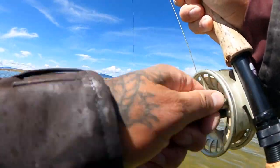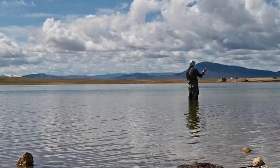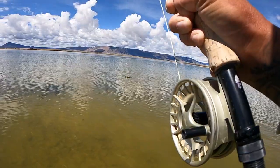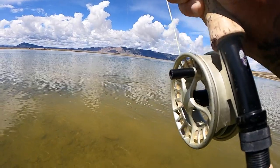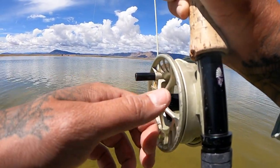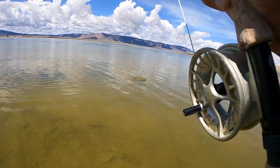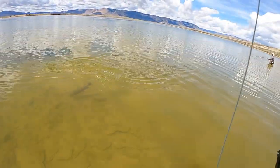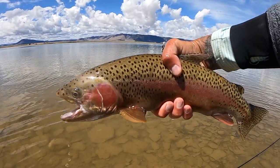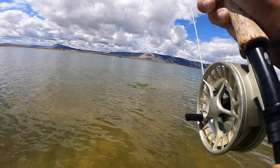Fourth fish of the day, guys. That one got off. There we go. Nice looking eagle lake rainbow. The eagle lake rainbows have got a little bit bigger spotting. There's a couple different species of rainbows in here. We're not going to take too much time with this fish, just going to get him back. He's not fighting very much. There he goes.